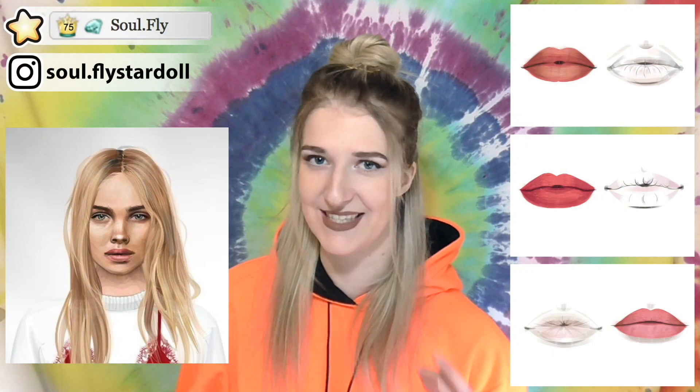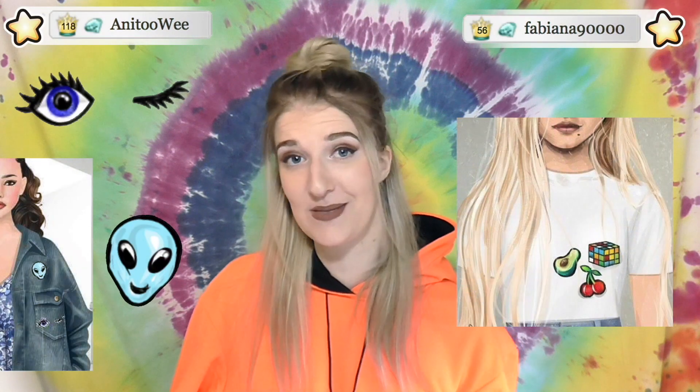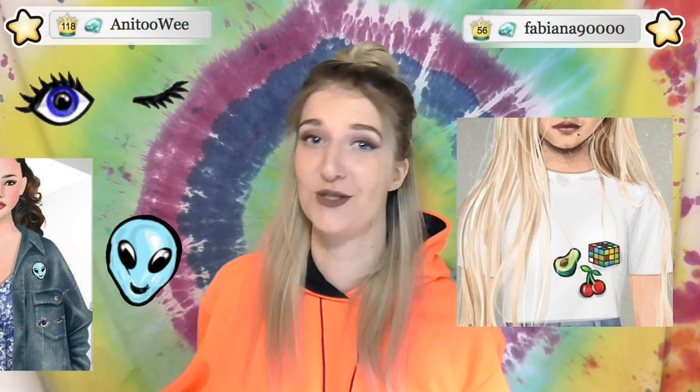Speaking of star designs, Soulfly has these gorgeous and highly detailed lip designs, and if you liked Fabiana's patch designs from last week, they've just released some more.